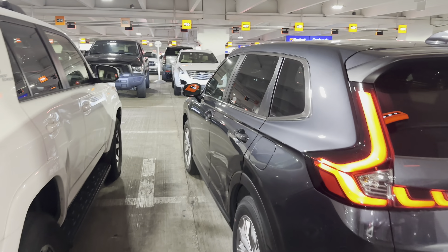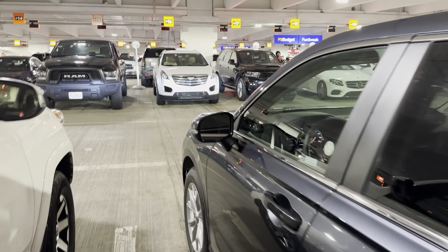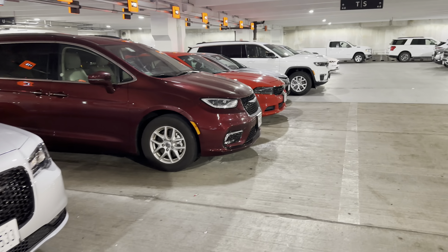Hi everyone, welcome back to the channel. We're at Budget Chicago Airport and they have got a lot of cars here, so why don't we just do a quick tour of some of them here?